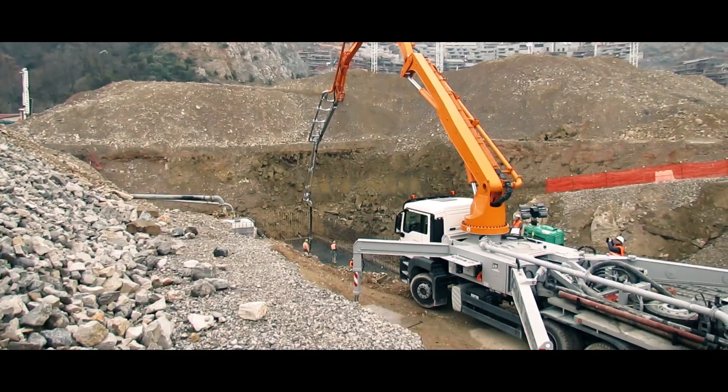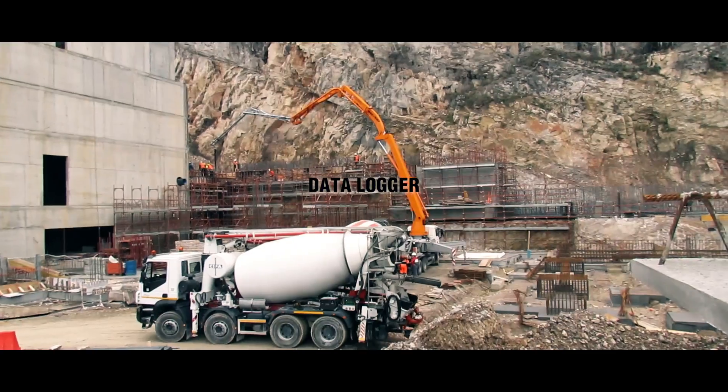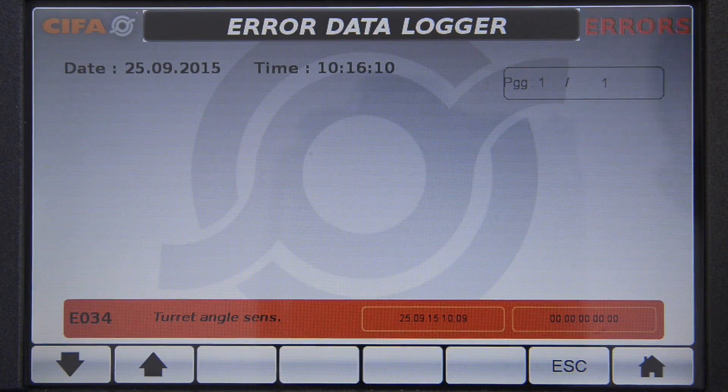With the data logger function, you can keep track of the work performed. Having a memory means not repeating the same mistakes. I have a data timeline for each vehicle — I know how much and for how long my fleet has worked.